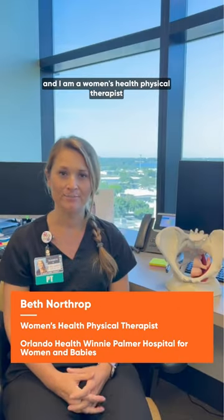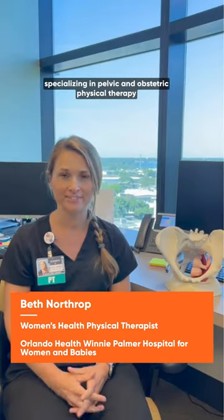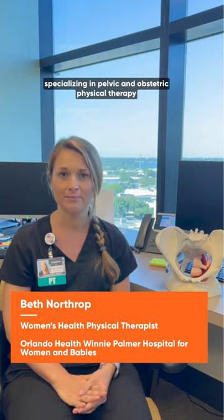My name is Beth Northrup and I am a women's health physical therapist specializing in pelvic and obstetric physical therapy at Orlando Health Winnie Palmer Hospital for Women and Babies.